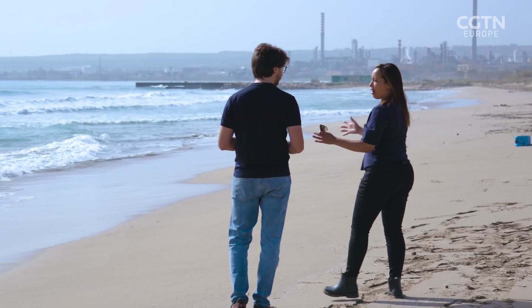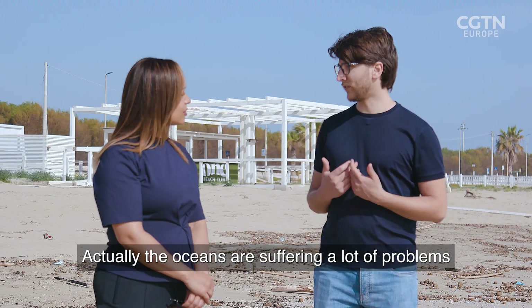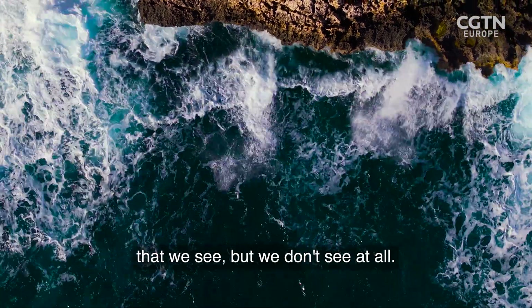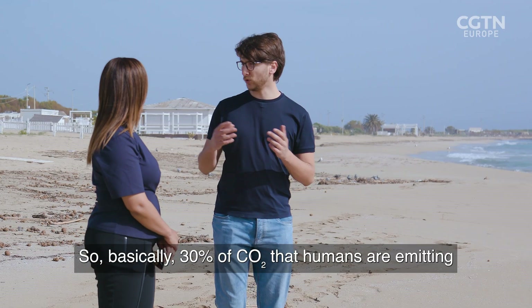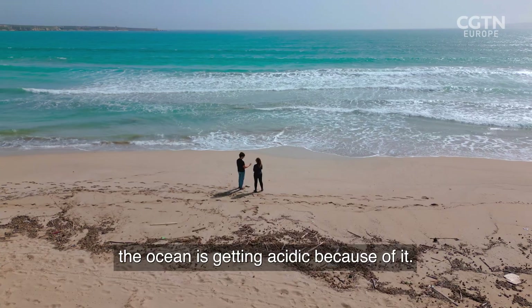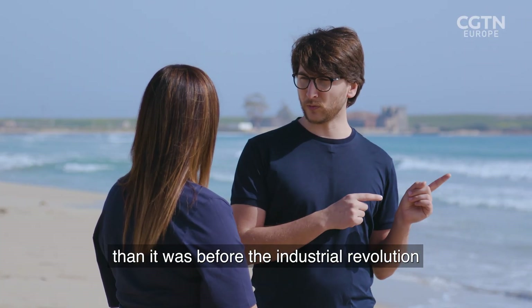Stefano, when I look out across the sea here, I see a beautiful example of the natural world. But what you see is a problem. Actually, the oceans are suffering a lot of problems, such as pollution from plastics. But they also have some problems that we see but we don't see at all. One of them is ocean acidification. Basically, 30% of the CO2 that humans are emitting is absorbed naturally by the ocean. But unfortunately, the ocean is getting acidic because of it — 30% more acidic than it was before the industrial revolution.